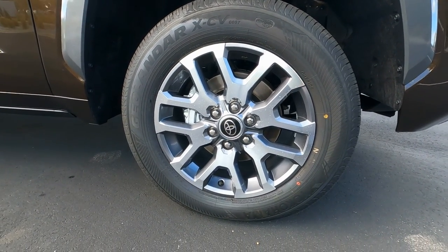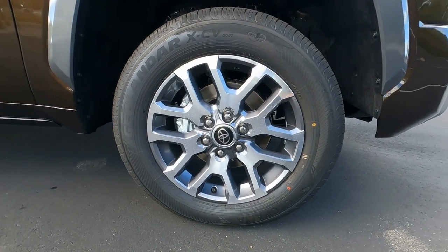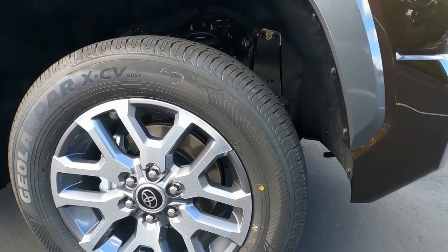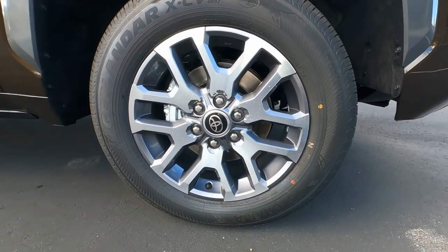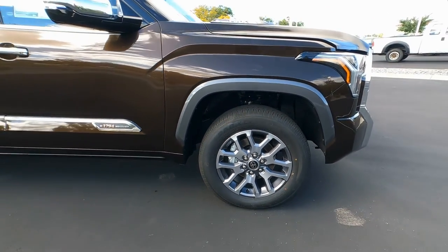Aluminum wheels — 20-inch aluminum wheels with aluminum lug nuts. These are more of a road tire, so they're not your best off-road tire but will give a nice smooth ride. The tires themselves are 265/60 series 20-inch all-season tires.